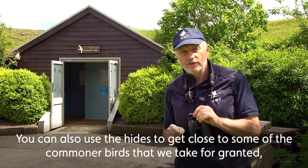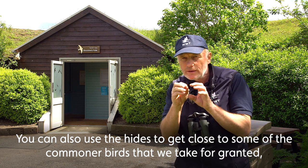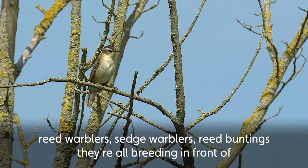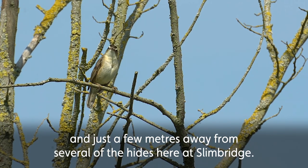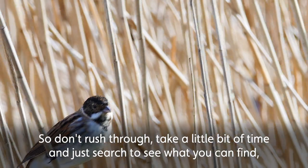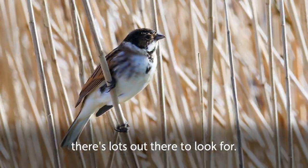You can also use the hides to get close to some of the commoner birds that we take for granted. Use them to really get to see things like reed warblers, sedge warblers, and reed buntings — they're all breeding just a few metres away from several of the hides here at Slimbridge. So don't rush through; take a little bit of time and search to see what you can find. There's lots out there to look for.